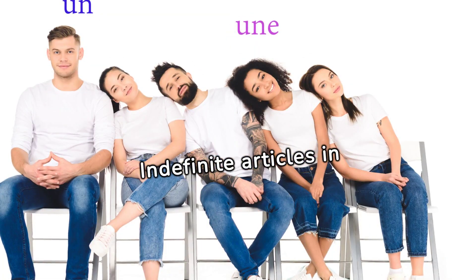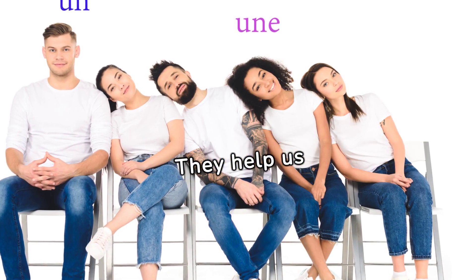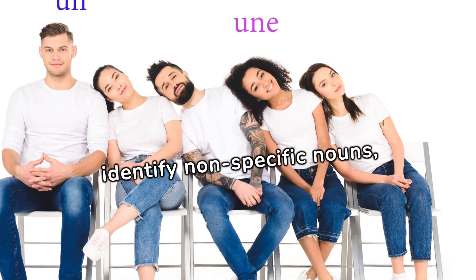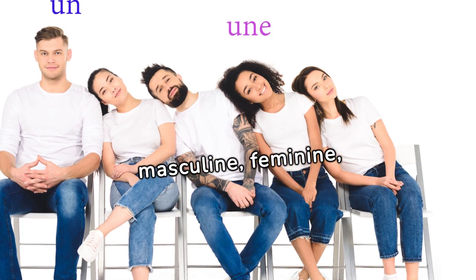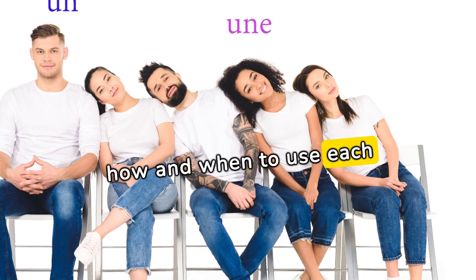Indefinite articles in French are simple yet powerful tools. They help us identify non-specific nouns, whether they're masculine, feminine, or plural. Let's break down how and when to use each one.